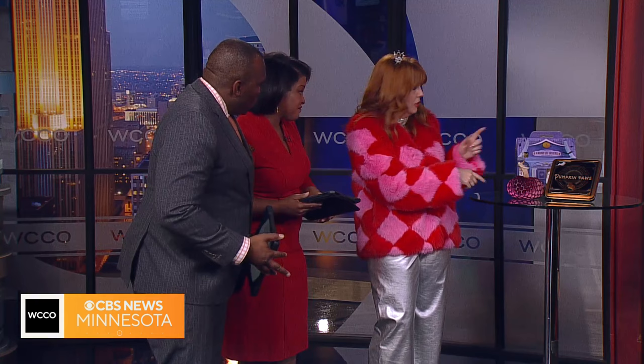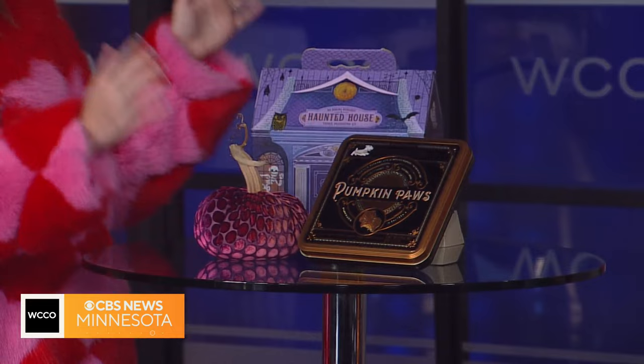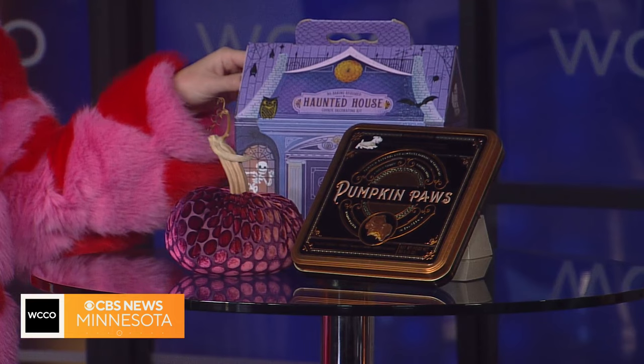I also wanted to remind people about hostess gifts — lots of fun options for Halloween. A beautiful plush pumpkin from Ampersand in a cool pattern, or Williams-Sonoma has lots of themed Halloween treats. I love this haunted house cookie DIY kit from Williams-Sonoma — fun for the kiddos to do after trick-or-treating.